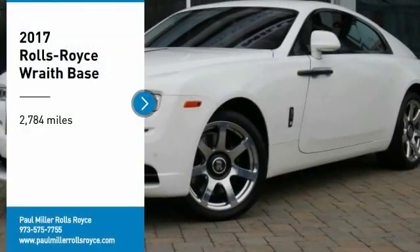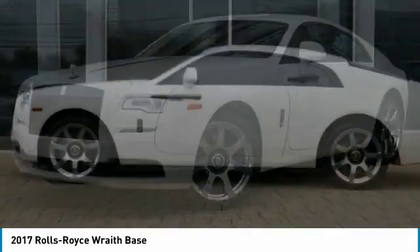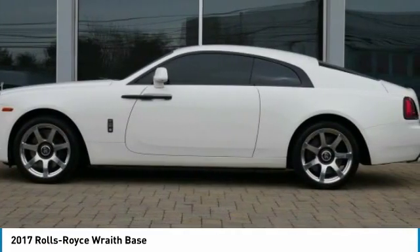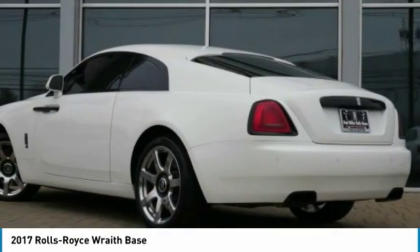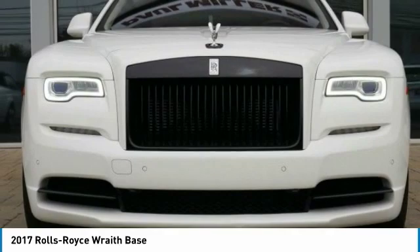Looking for the right vehicle? Check out the 2017 Wraith. The Rolls-Royce Wraith is a luxury coupe that will exceed all expectations. The Wraith provides plenty of power, comfort, and safety while you enjoy the ride in a plush interior.